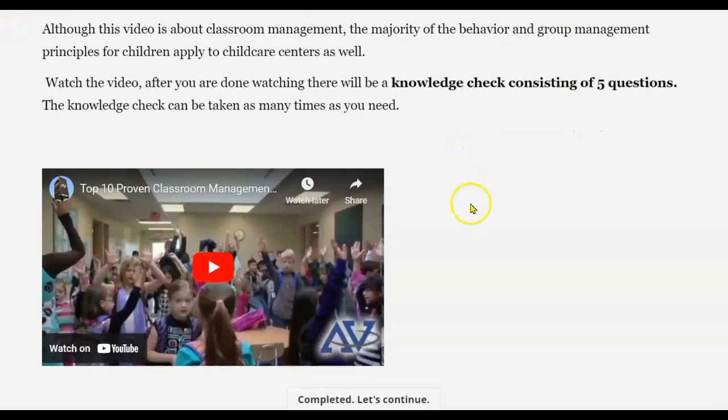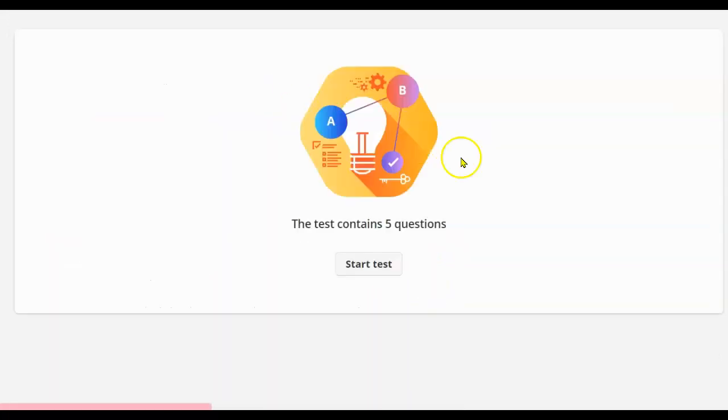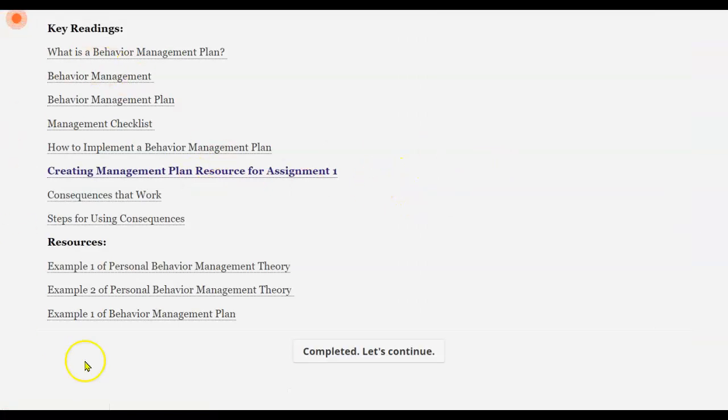Module 3 is all about behavior management. There are a couple of videos for you to watch and a quiz for you to complete. There are tons of resources included in Module 3, as you will have a project that you need to complete. Here are all the resources.